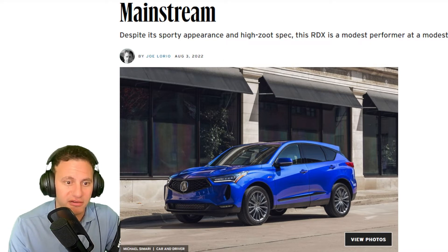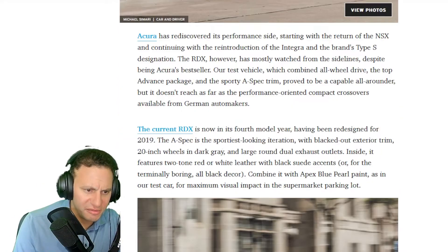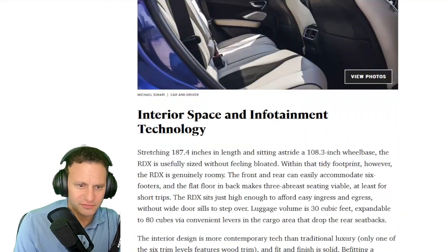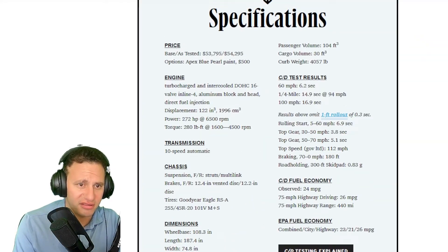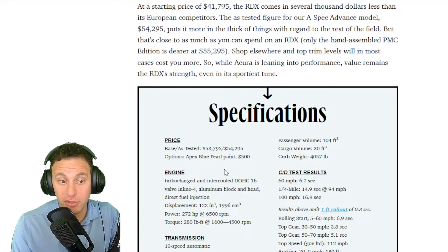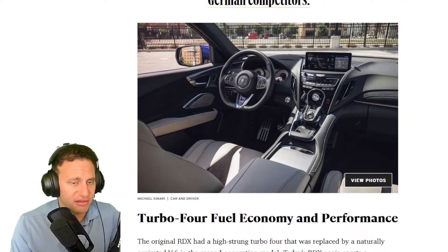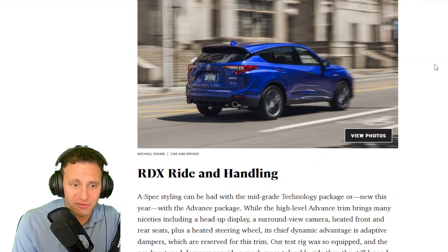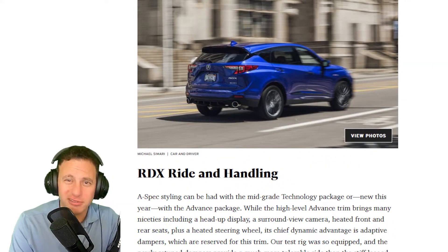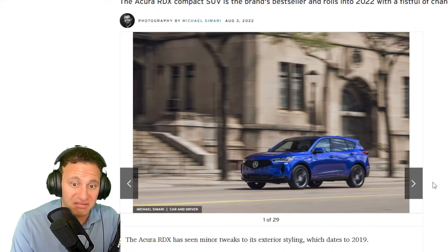All in all, I think this is a great car. I love this color — it's a $500 extra option. It's called Apex Blue Pearl paint, and it obviously stands out pretty well. It's a nice looking car, great for the city. It's kind of heavy at around 4,000 pounds, but that's what you expect. I think it looks really nice.